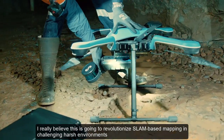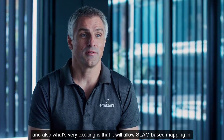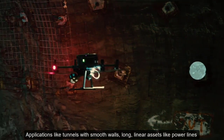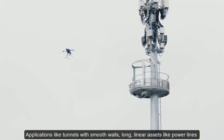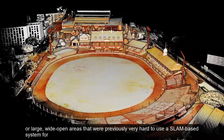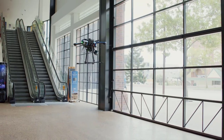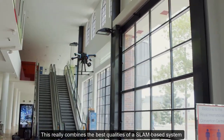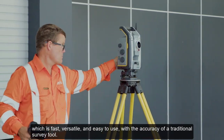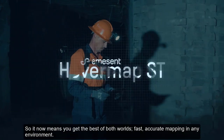This powerful combination of HoverMap ST with automatic ground control points is going to revolutionize SLAM-based mapping in challenging harsh environments, and also enable SLAM-based mapping in environments that were previously not suitable for SLAM. Applications like tunnels with smooth walls, long linear assets like power lines, or large wide-open areas are now all possible with this combination. This really combines the best qualities of a SLAM-based system — fast, versatile, and easy to use — with the accuracy of traditional survey tools, so you now get the best of both worlds: fast, accurate mapping in any environment.